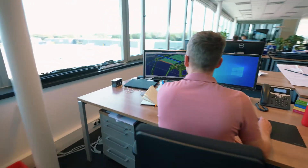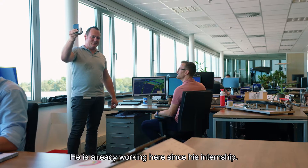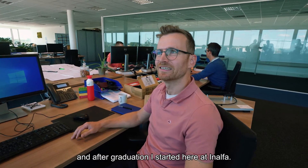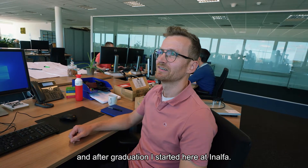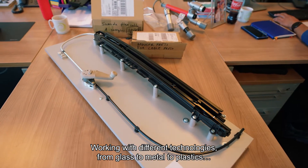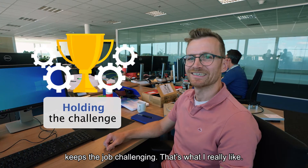We're here at Advanced Engineering and here's my colleague Ruud. He's already working here since his internship. How come you like your job here so much? I worked here as an intern and after internship, graduation, and started here at Analfa. There's an open atmosphere with all the people, kind colleagues, working with different technologies from glass to metal to plastics — that's always keeping the challenge in the job and that's what I really like here.